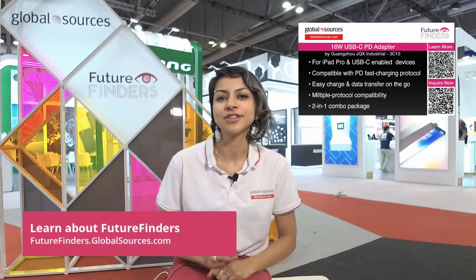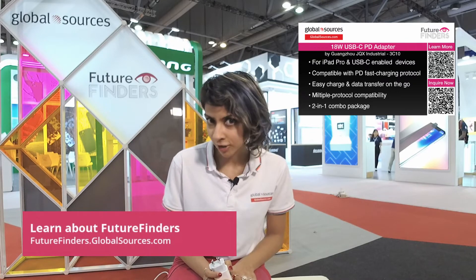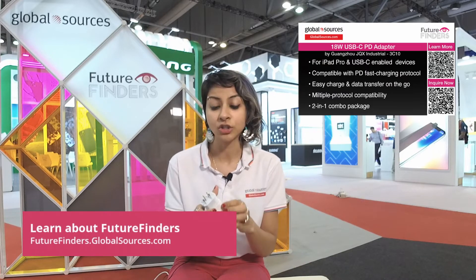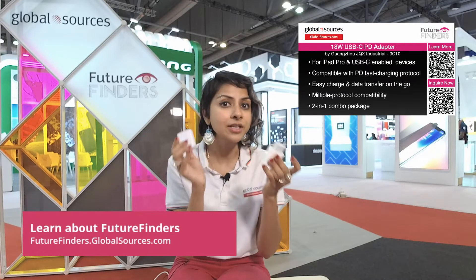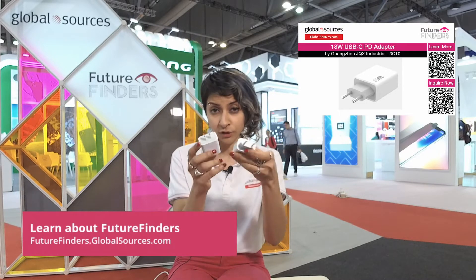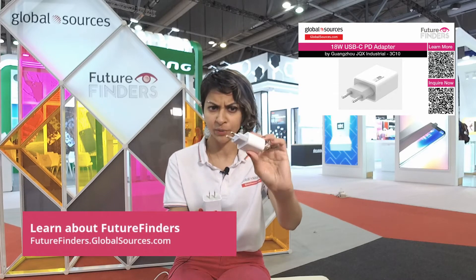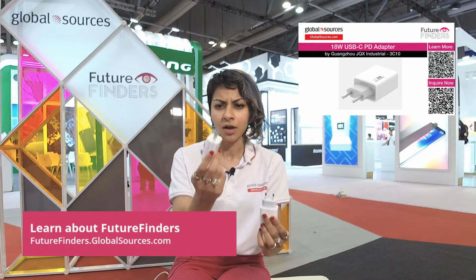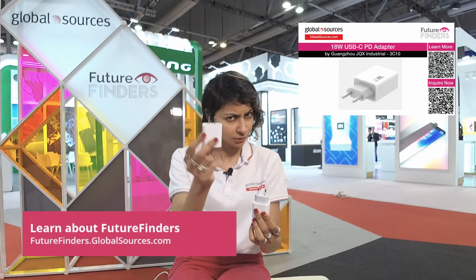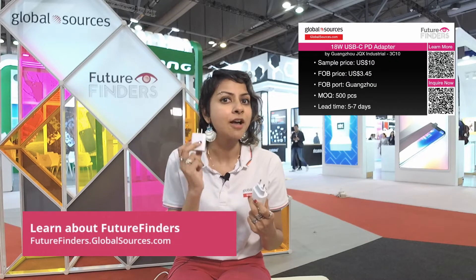Hey guys, we are Future Finders. We are here at the Global Sources Mobile Electronics Show right here in Hong Kong, bringing you awesome products to source. Today we're talking about this power adapter from Guangzhou JQX Industrial. As you can see, there are two versions for different countries — this one works in some parts of Asia and perhaps the UK, and this one works in China and the US and some other parts of the world.